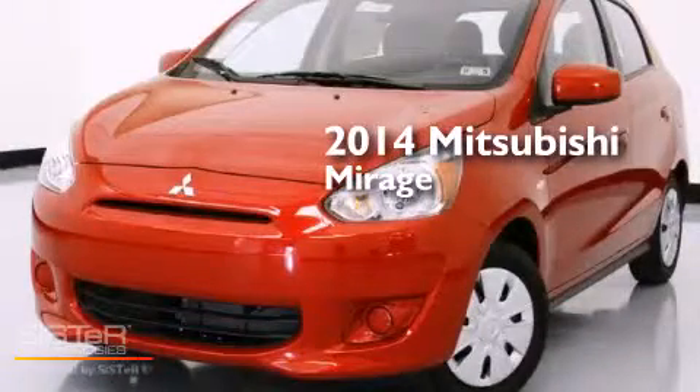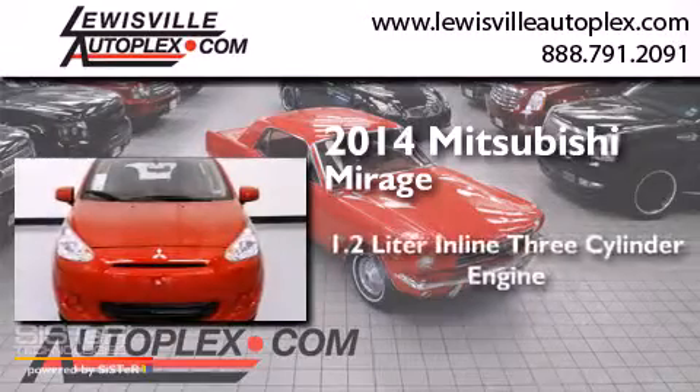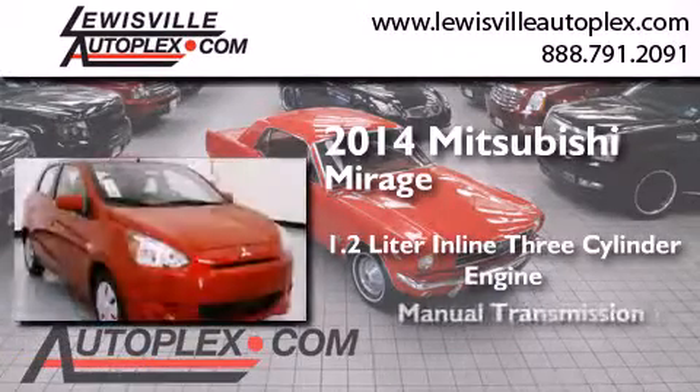This is a brand-new 2014 Mitsubishi Mirage. It features a 1.2-liter, three-cylinder engine and a manual transmission.